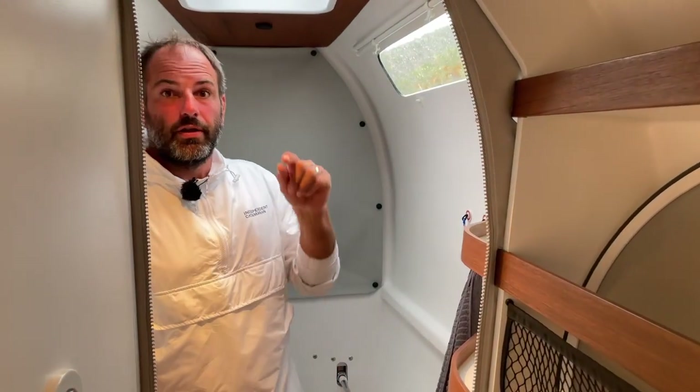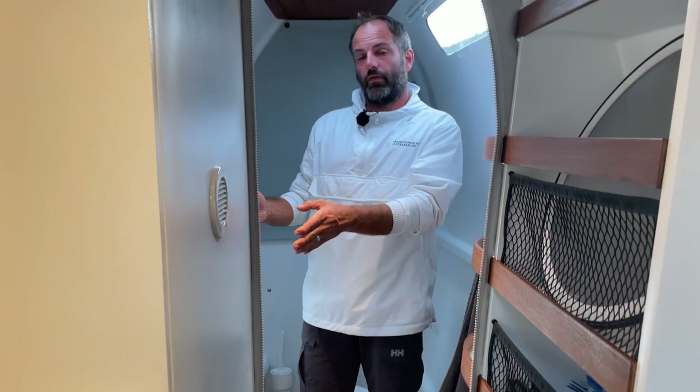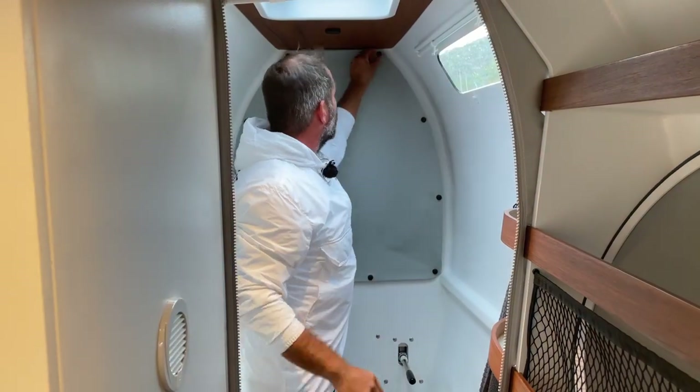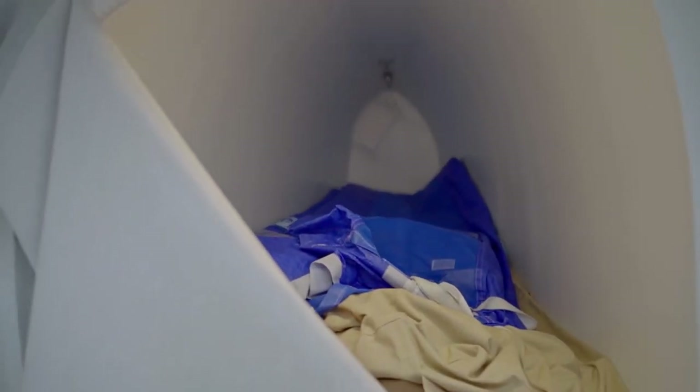We are at the toilet now. On this side we have a wash basin and shower. Here is everything that is light, so the sail storage is right behind the toilet.